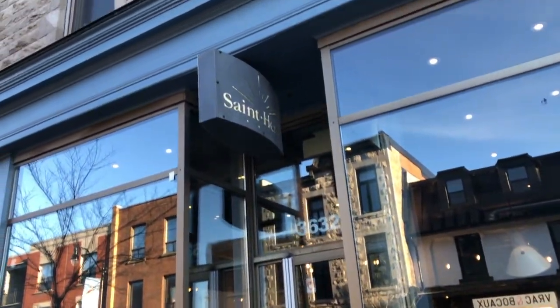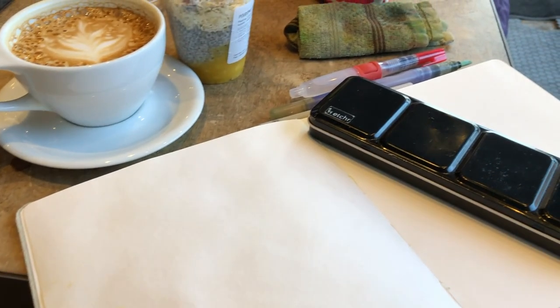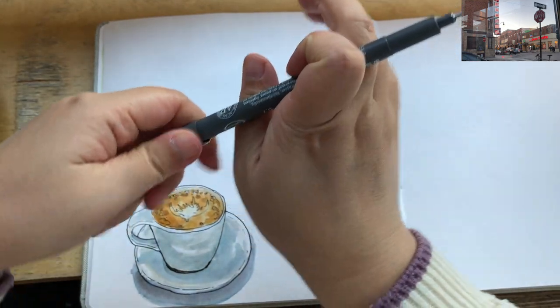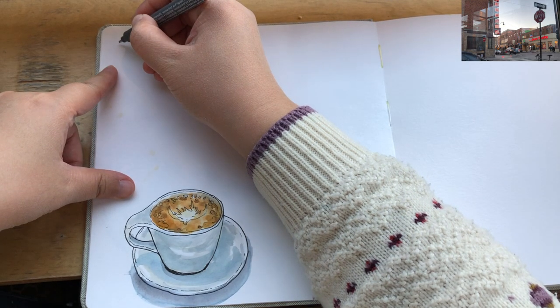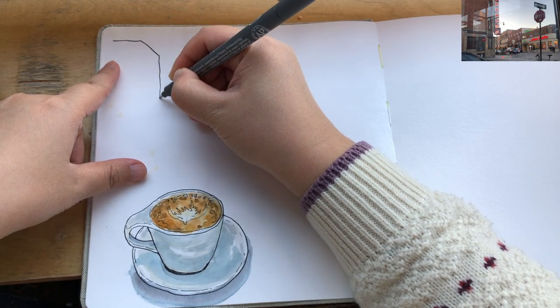Here I am outside Cafe Saint Henry. As always, I sketched my cup of latte first before attempting an interior or urban sketch above. I got a new spot beside the window and I'm ready to sketch the glorious view — the golden sunshine on the street.